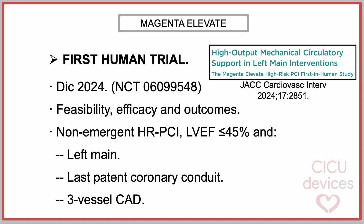In December 2024, the results of the first human study were published. This study evaluated the feasibility, efficacy, and outcomes of the Magenta Elevate device in 14 patients undergoing non-emergent high-risk PCI. Eligible patients had a left ventricular ejection fraction of less than 45%, and at least one of the following: intervention on an unprotected left main coronary artery, intervention on a last patent coronary conduit, or presence of three-vessel coronary artery disease.